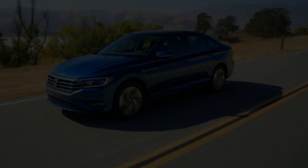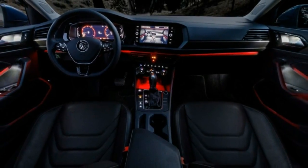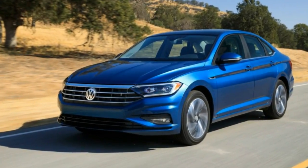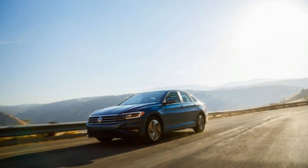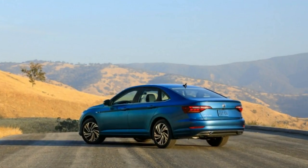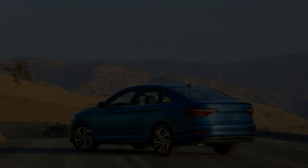The all-new 2019 Jetta is expected at dealers in spring 2018. The 2019 Jetta features a decidedly more butch nose, with hood strikes seemingly cribbed from corporate cousin Audi's A5. The grille has been pulled taffy-wide to meet the headlights, giving sort of a bullnose theme that we've not previously seen in a Jetta. It's not quite a mini Passat, but neither is it simply a Golf with a trunk.